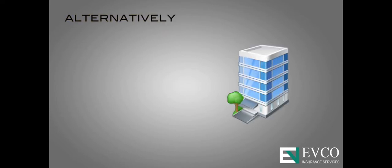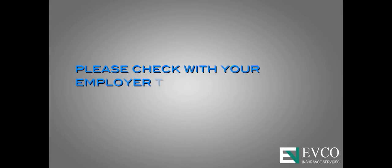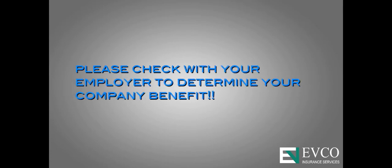Alternatively, employers now have the opportunity of electing a $500 account rollover, so not all unused funds are forfeited. But the 90-day grace period and $500 account rollover cannot be used together. Please check with your employer to determine your company benefit.